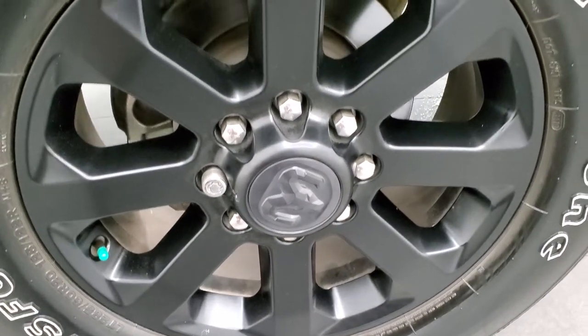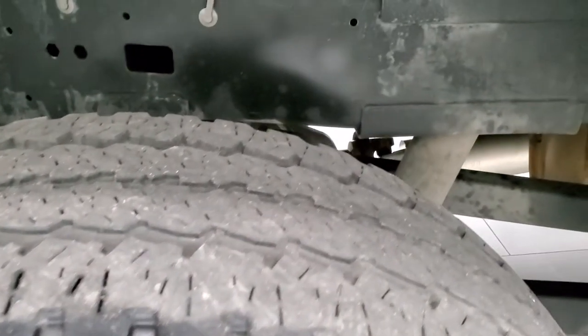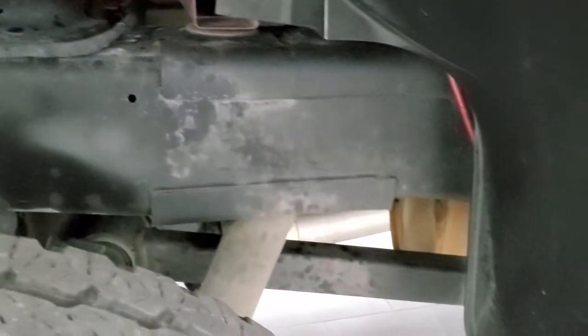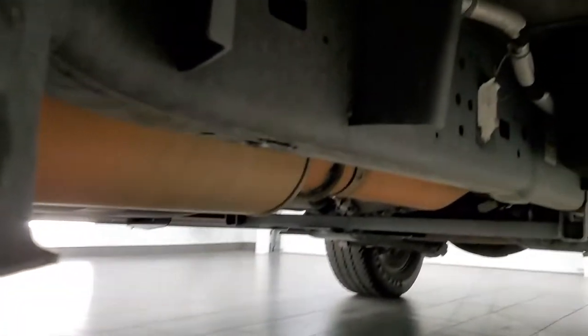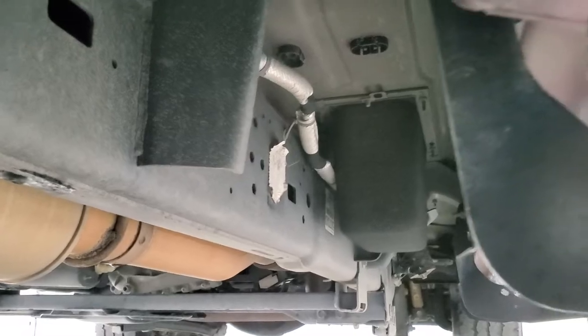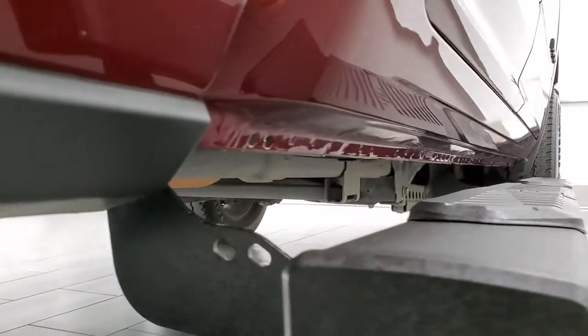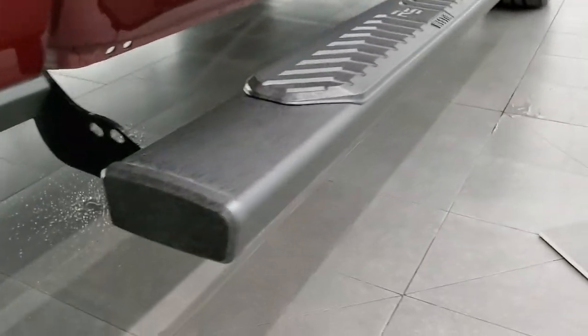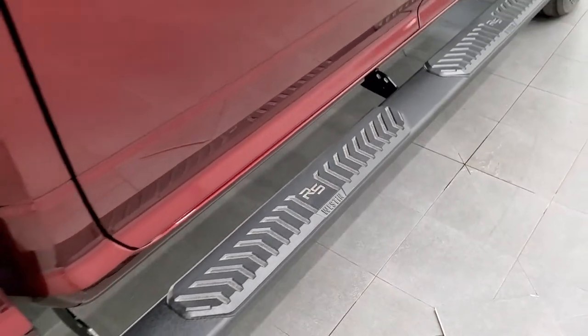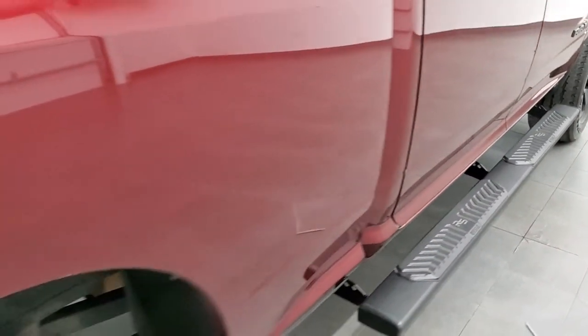The back rims are in excellent shape as well, and the back tires have just about as much tread as the front tires. The frame and underbody is in excellent shape with no corrosion, and once again you get those Bilstein shocks as part of the 4x4 off-road suspension package. The frame and underbody looks really good, the lower rockers look great, and it comes with Westin R5 painted step bars which are also in nice shape.